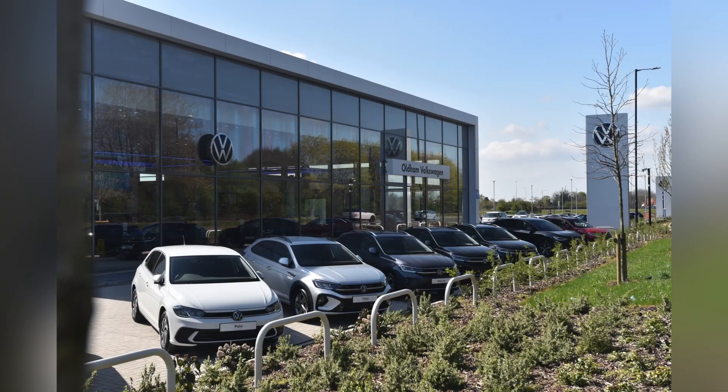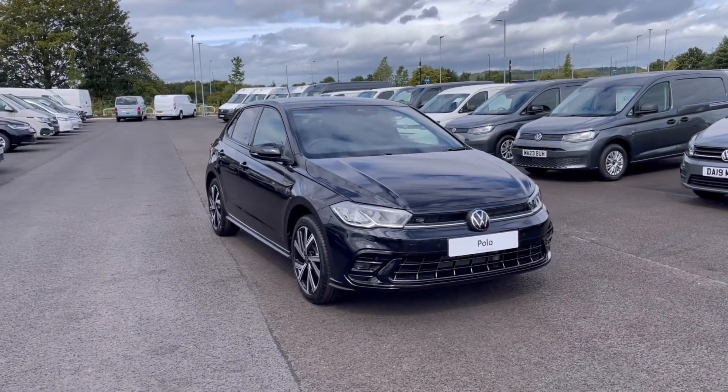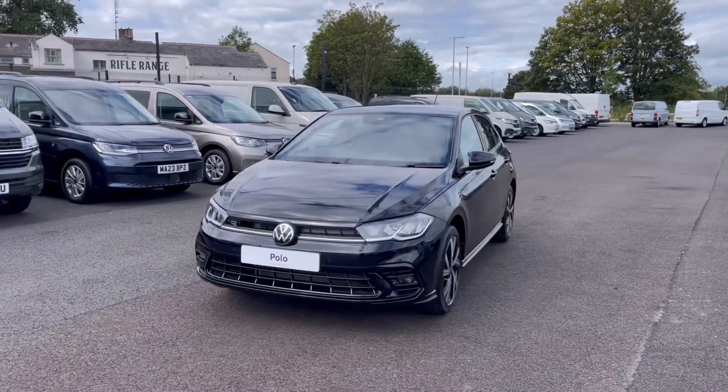Hello, my name is Sabia from Oldham Volkswagen, and today I'll be walking you through this brand new Volkswagen. This is the Volkswagen Polo R-Line 1.0 TSI 95PS and it currently has five miles delivery miles.